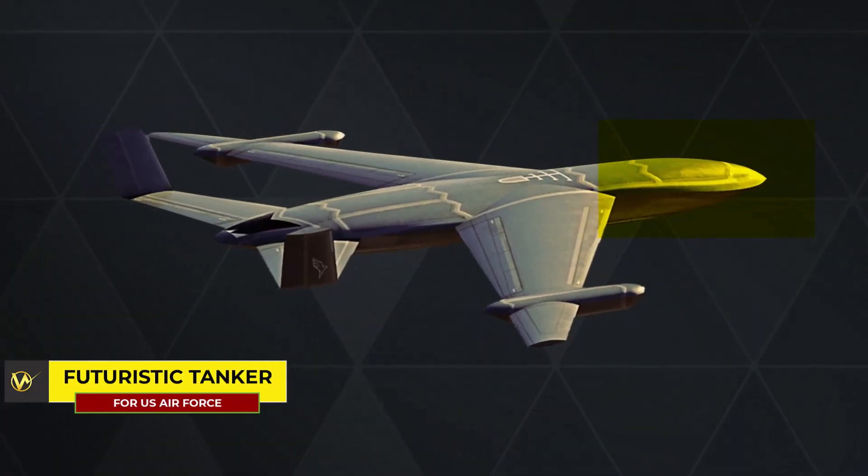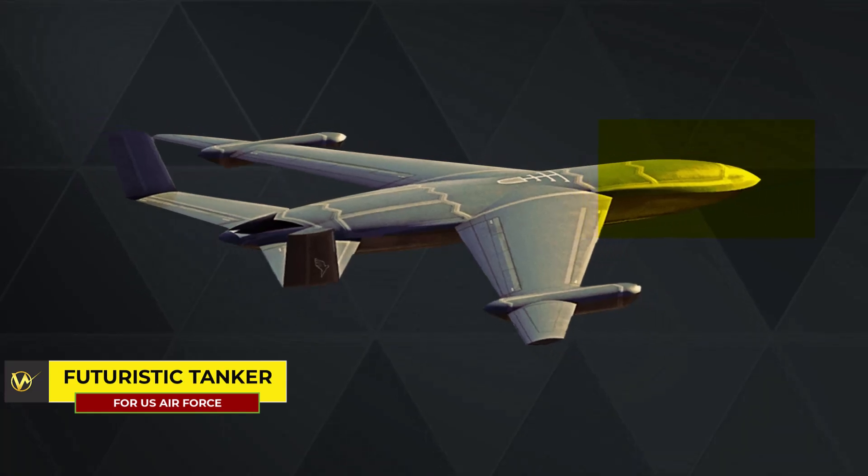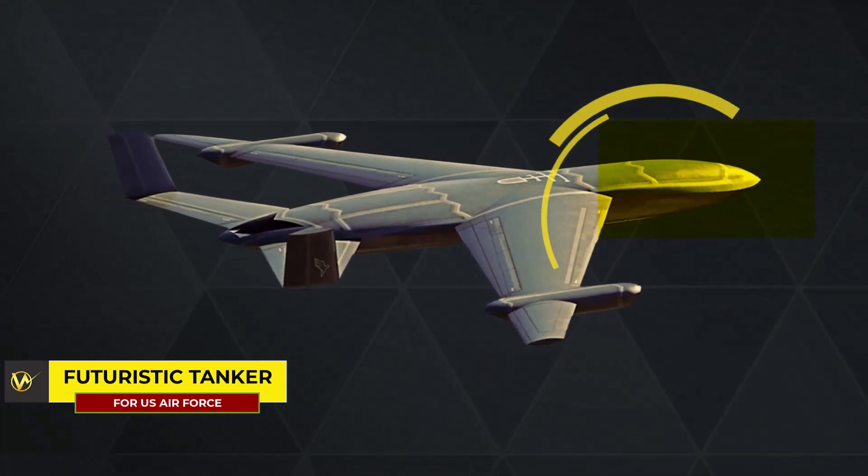Although no cockpit is prominently featured, the design could accommodate one, replacing a section on the forward fuselage that is currently fared over.